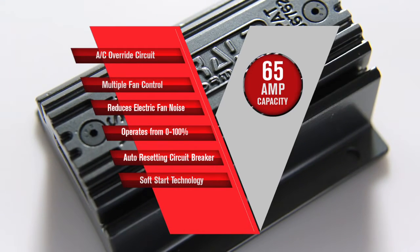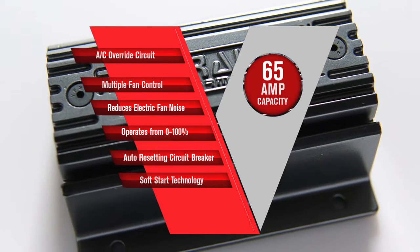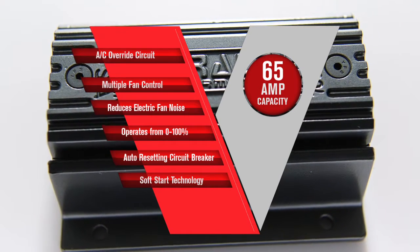This multi-fan controller has a built-in AC override circuit and is designed to control any number of 12-volt fans up to 65 amps combined.